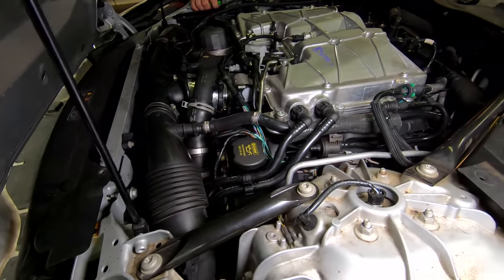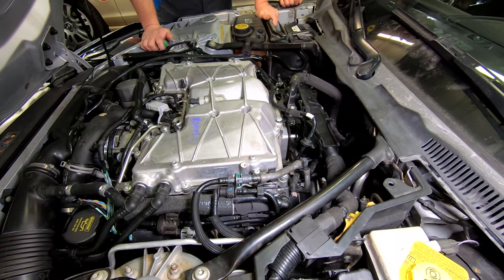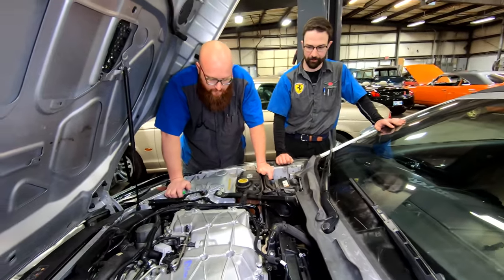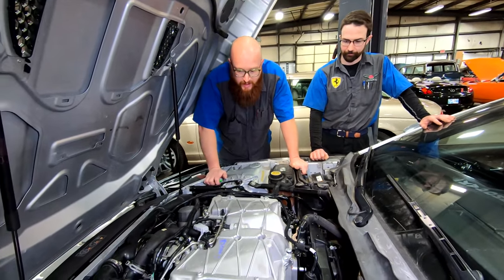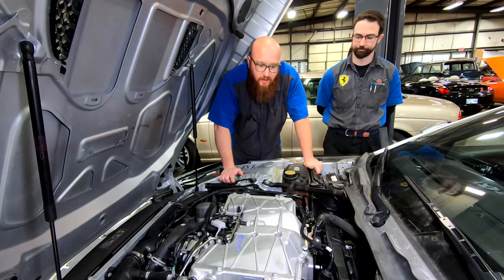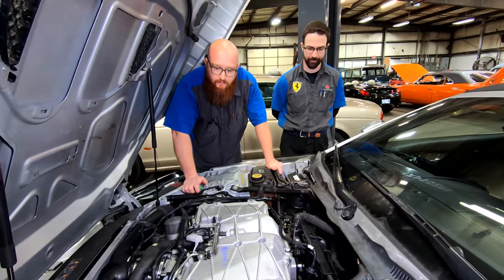I really feel bad for this guy. You hope these shops are doing the kind of work you're paying them to do, and when they don't, you just get frustrated. Everybody makes a mistake once in a while — you own up to it, take care of it, and move on. But this is just gross negligence. This isn't an accident.